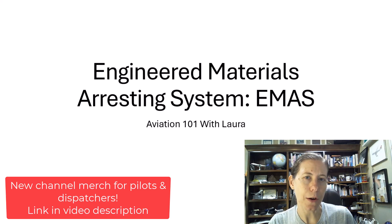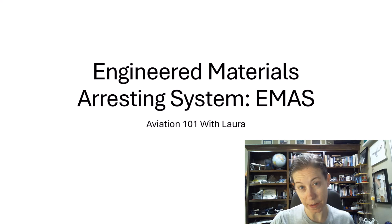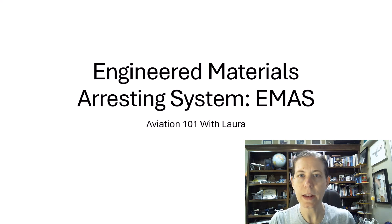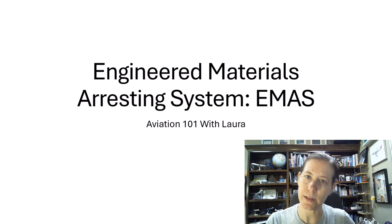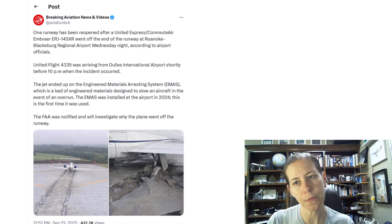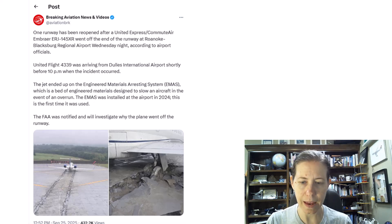Today I want to talk about Engineered Materials Arresting System, or EMAS, which you might have seen on an airport diagram or on a runway description and not really known what it is. The EMAS system is one that my students were very curious about, because just a few weeks ago at Roanoke Airport there was a commuter ERJ-145 that went off the end of the runway on landing.